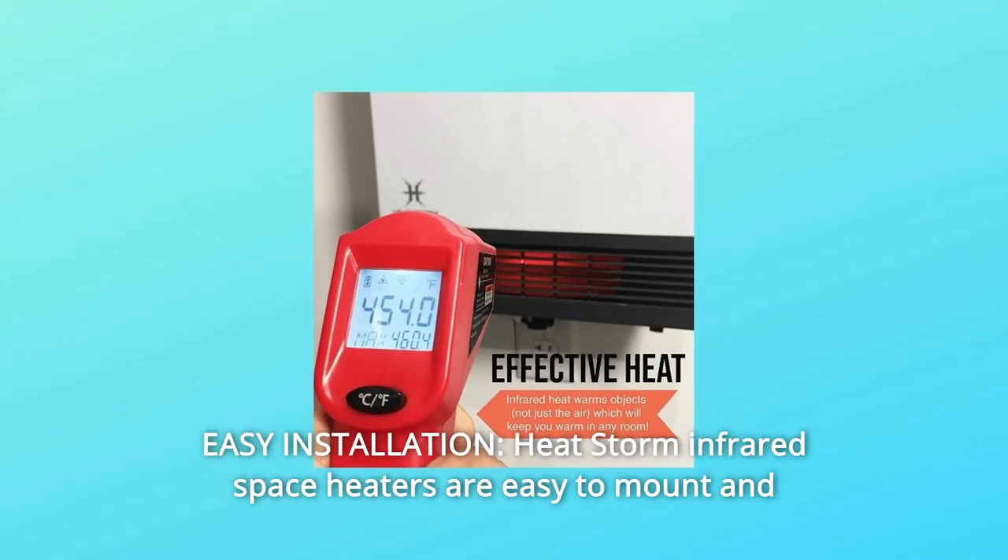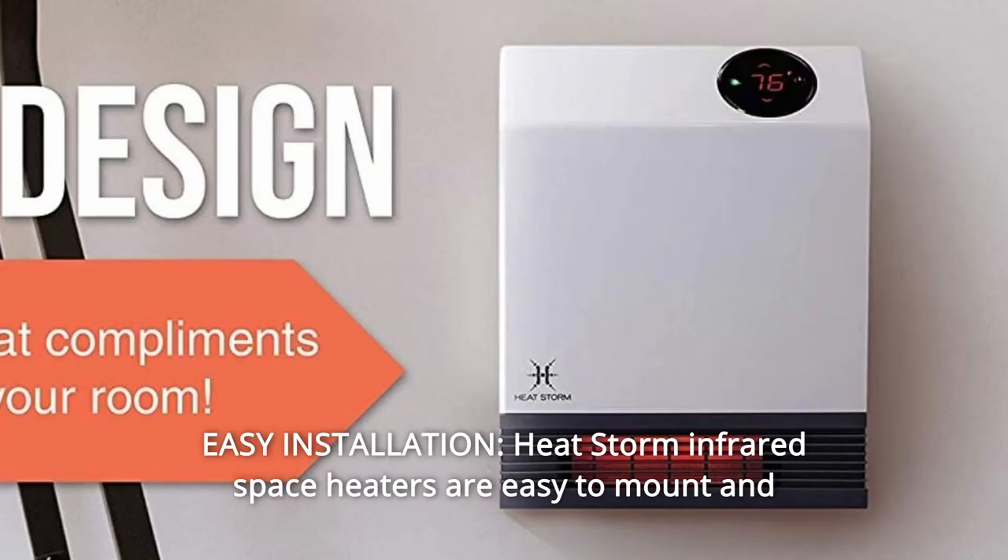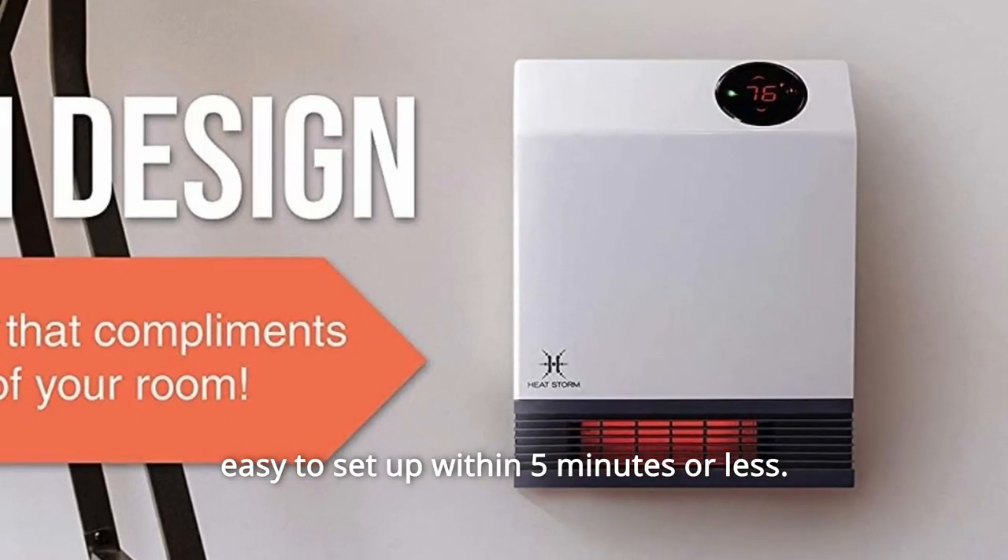Number 5: Easy Installation. Heat Storm infrared space heaters are easy to mount and easy to set up within 5 minutes or less.